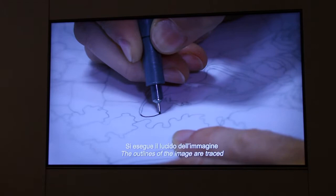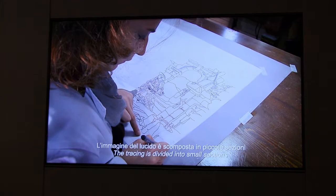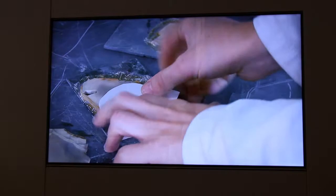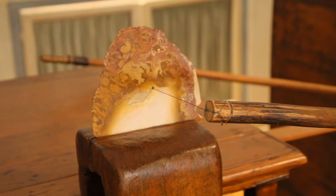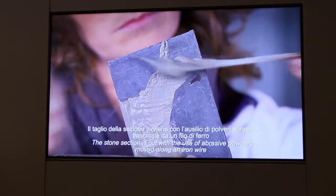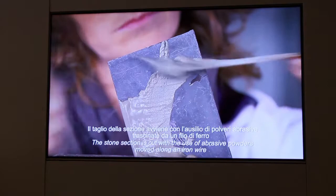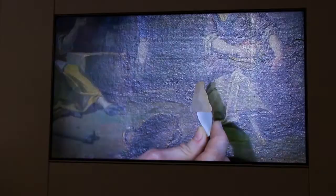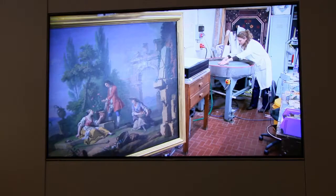The procedure starts from the painted model. The outlines of the image are traced, and the tracing is divided into small sections. Each section corresponds with a piece of stone and is transferred onto paper and cut out. The instruments used haven't changed throughout the ages. The stone section is cut out with a bow and an iron wire, and the edges are filed with diamond files to get a perfect fit.